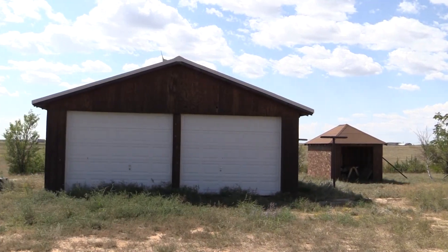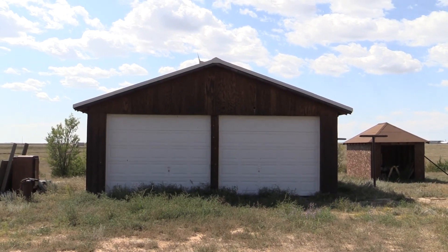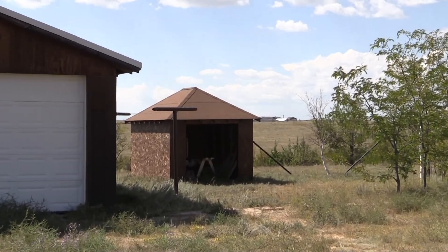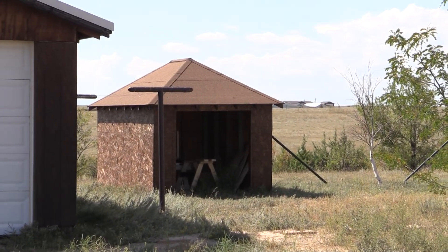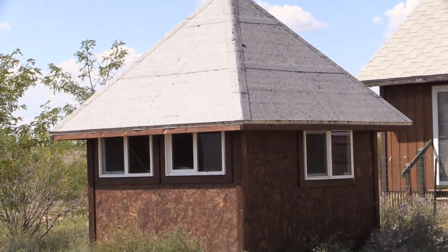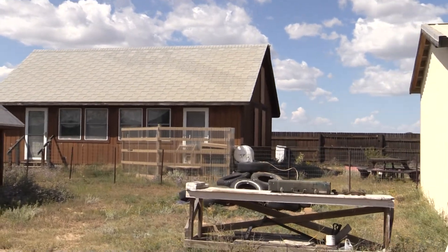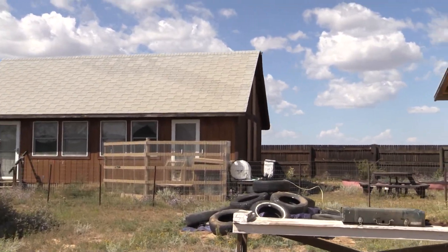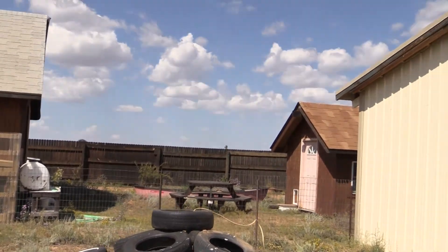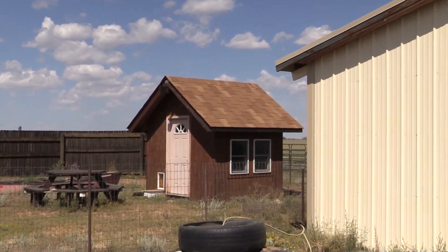Just to the south of the home is a large two-car oversized garage. There are three of these little storage buildings around the house, and the third one is over here inside the fenced backyard.